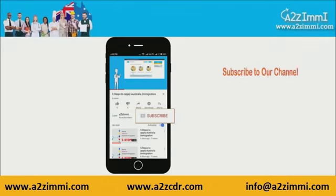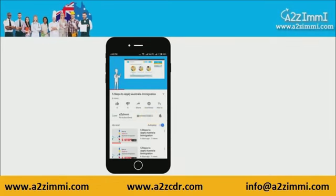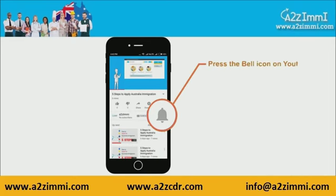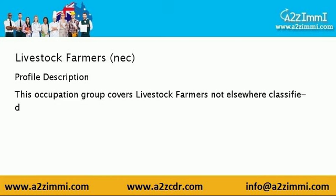To get recent updates and new videos on our channel, click on the subscribe button. Don't forget to click on the bell icon to get latest video notifications. So let's discuss the profile description for livestock farmers NEC. This occupation group covers livestock farmers not elsewhere classified.